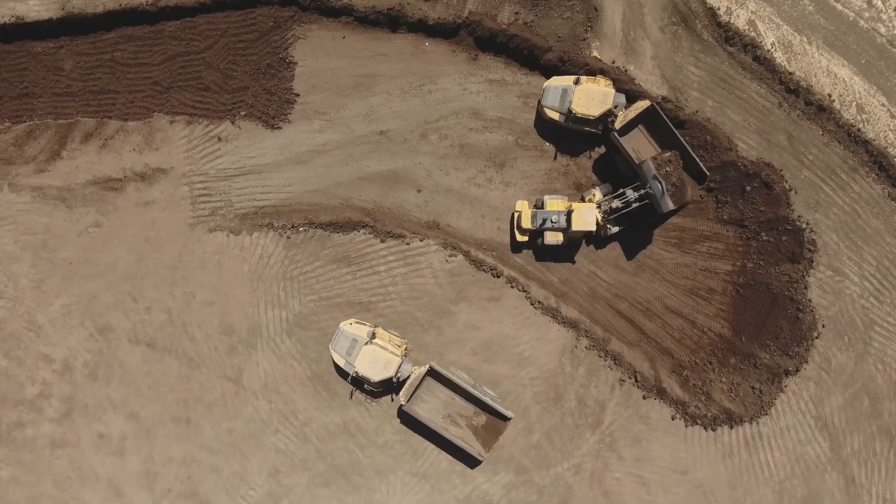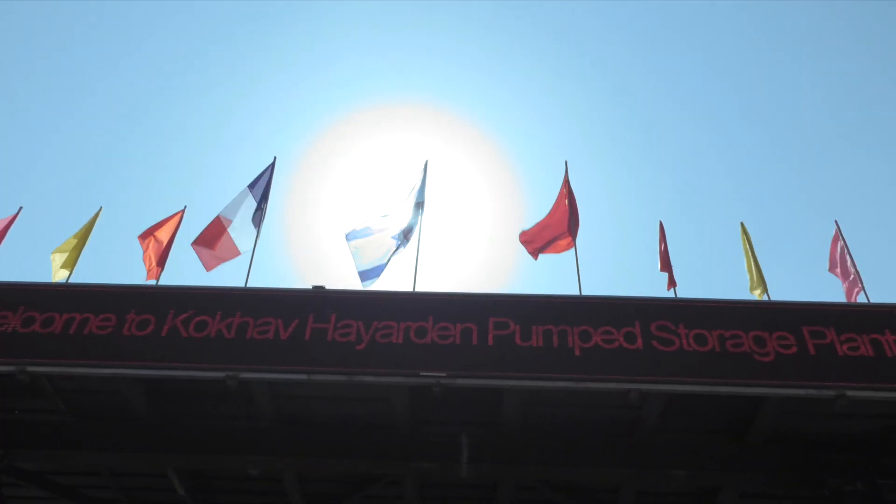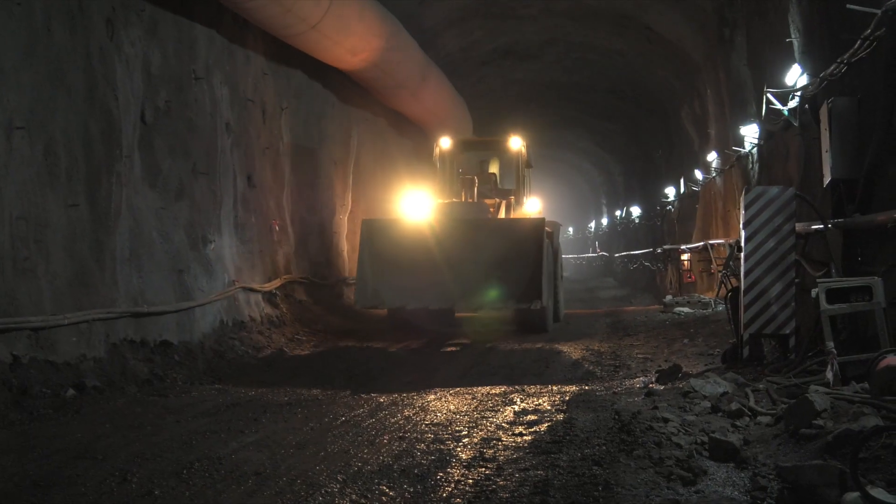The project financing was secured by a consortium led by Hapoelim and Leumi. Sino-Hydro and GE, two reputable, top-tier contractors, have been selected to carry out the construction work of the project.